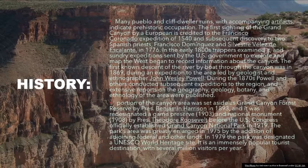A portion of the canyon area was set aside as Grand Canyon Forest Reserve by President Benjamin Harrison in 1893, and it was re-designated a game preserve in 1903 and a National Monument by President Theodore Roosevelt before the U.S. Congress officially established Grand Canyon National Park in 1919. The park's area was greatly enlarged in 1975, and in 1979 the park was designated a UNESCO World Heritage site.